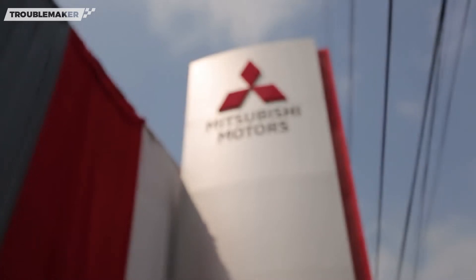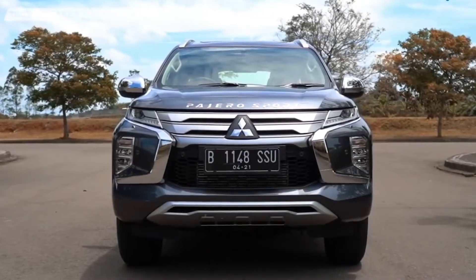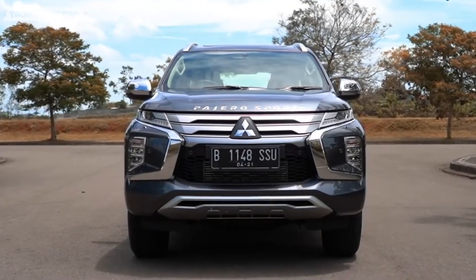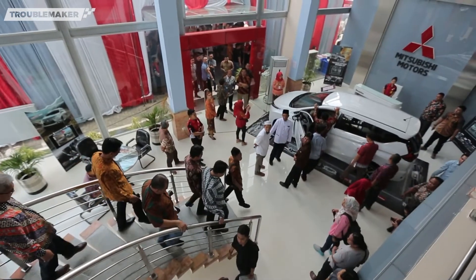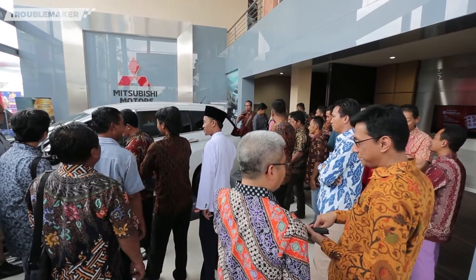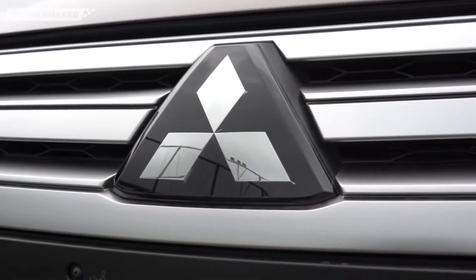Mitsubishi adalah salah satu pabrikan yang ramai untuk produk SUV-nya, seperti Pajero yang penjualannya kalian tau sendiri. Cuman Pajero masih pakai mesin konvensional. Asal kalian tau, Mitsubishi juga sudah bermain di segmen elektrifikasi mulai tahun 2012 silam. Mobil apa yang akan kami bahas? Penasaran kan? Ikutin terus ulasan kami, let's go!